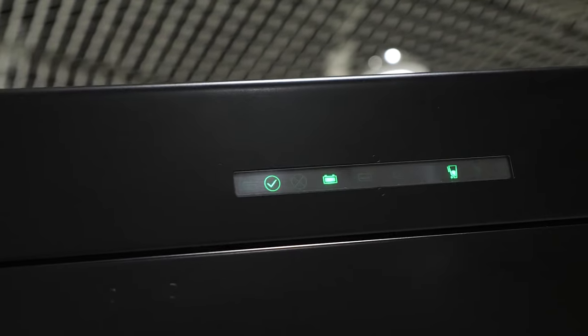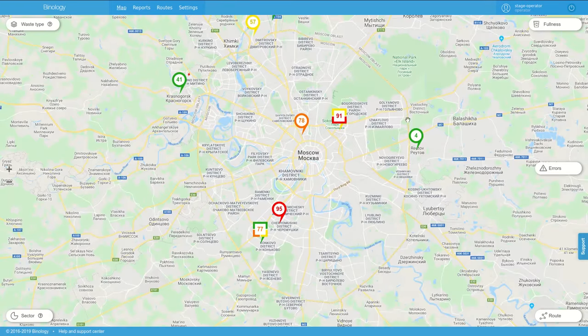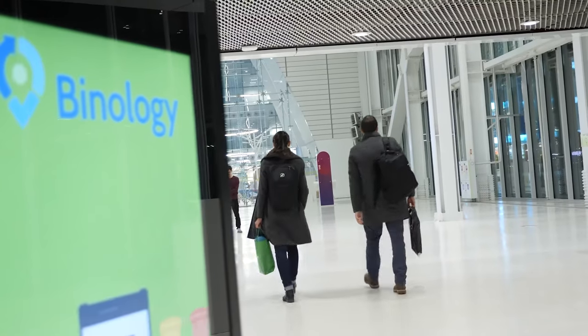In addition to By-nology Smart City Management, you also get access to the remote content management software for the advertising on display panels.